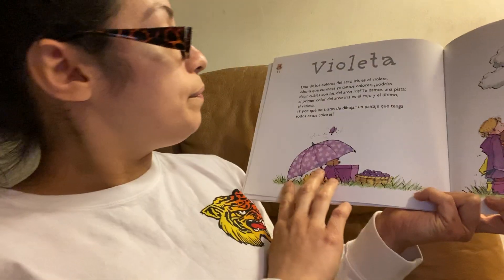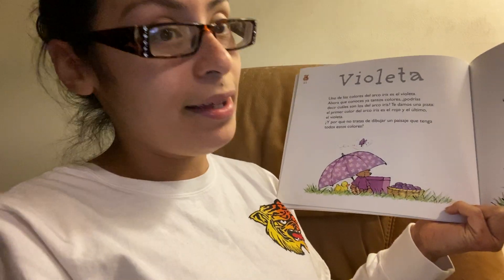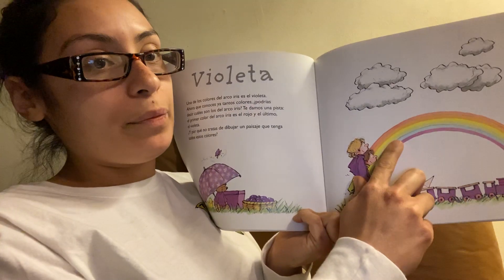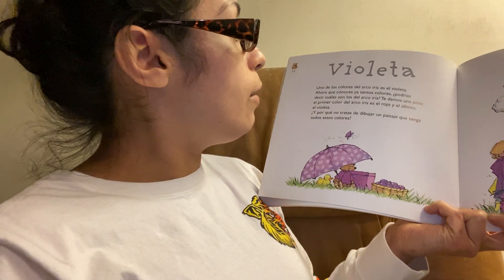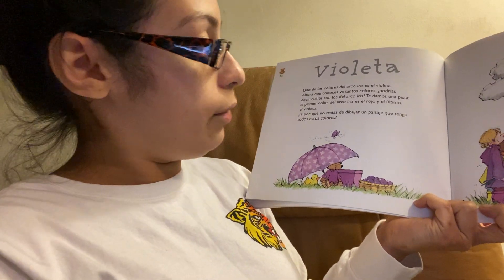Violeta. What a pretty color. Uno de los colores del arco iris es el violeta. One of the colors of the rainbow is purple. Ahora que conoces los tantos colores, ¿podrías decir cuáles son los del arco iris?